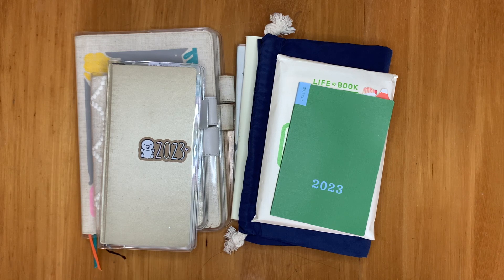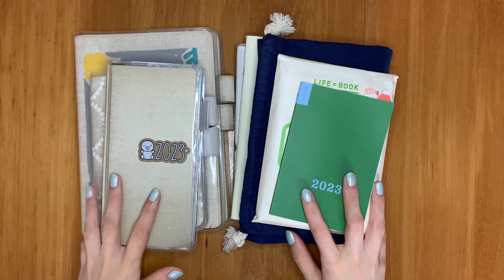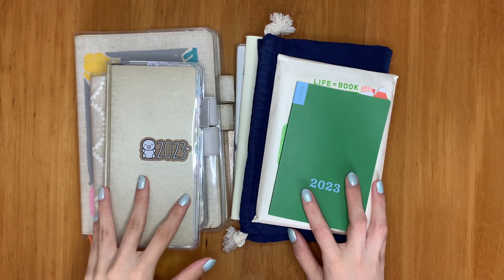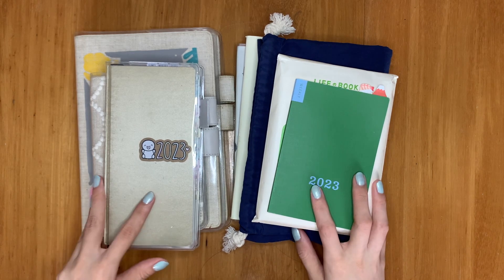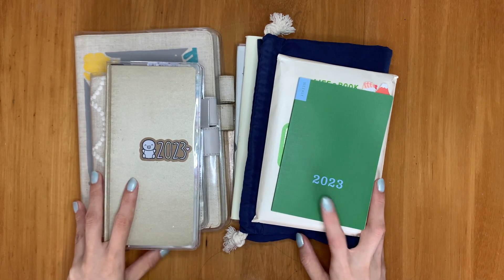Hello, welcome back to my channel. Since this is supposed to be a planner sort of series, I thought that for this week, it would be nice to do a sort of 'what's in my planner journal stack for the year of 2023.' So without much further chatter, let's get started.